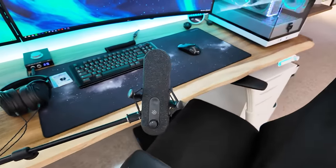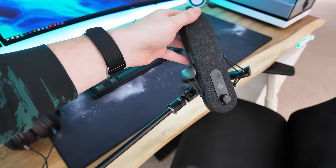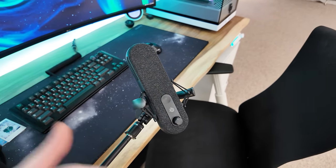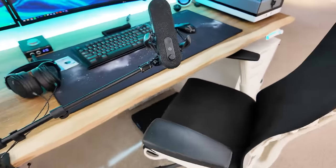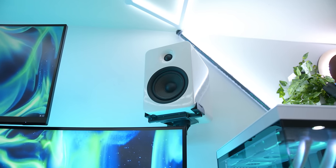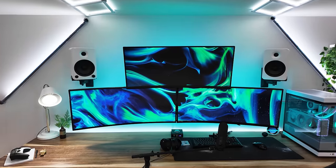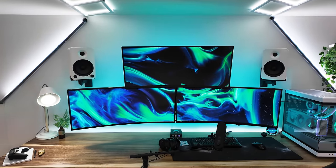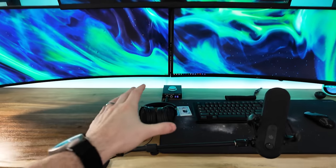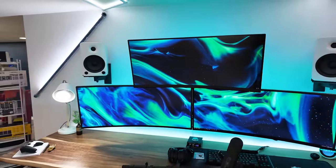That is the current gear for my peripherals. I still have the Kanto YU4 speakers as well, mounted on each side. Admittedly I rarely use them — if anything, they're used for playing audio around the room when I'm filming. But when I'm sitting down, 9 times out of 10 I have my headphones plugged in and using those versus the actual speakers.